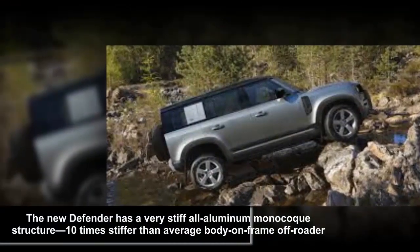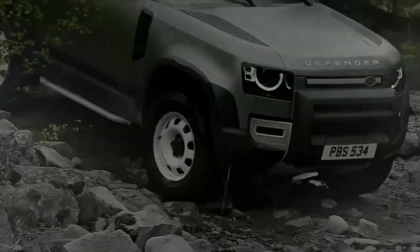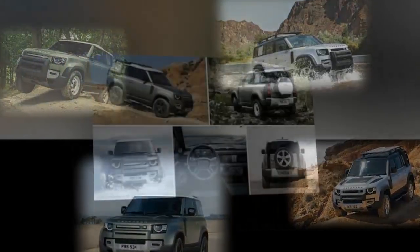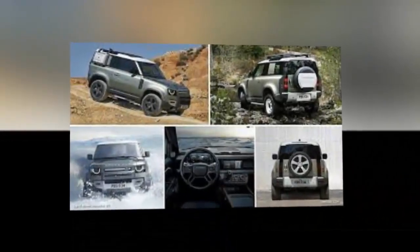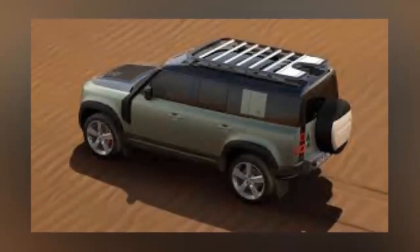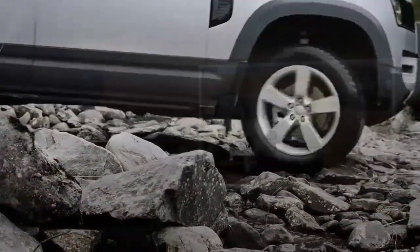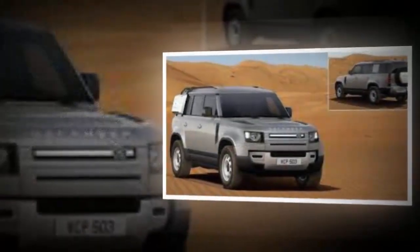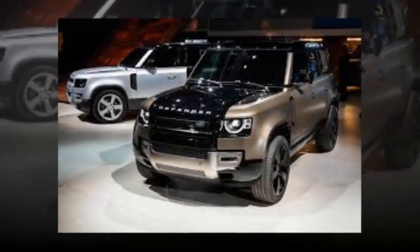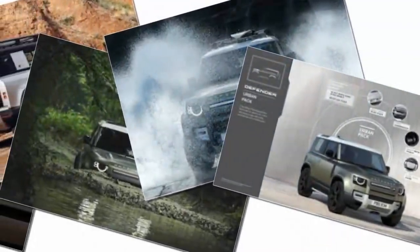I learned to drive in one of those — my old man's 1960 Land Rover Series 2, boxed and faded army green paint inside and out, a raggedy canvas top that flapped like a tent in a hurricane at 30 miles per hour, and no synchro on first or second gears. It could pretty much go anywhere — anywhere but 100 miles per hour, that is, unless you drove it off a cliff. I loved that old Series 2, though, and I still lust after one.